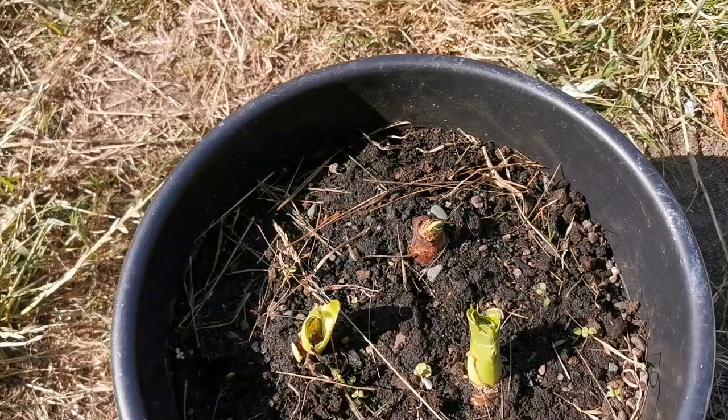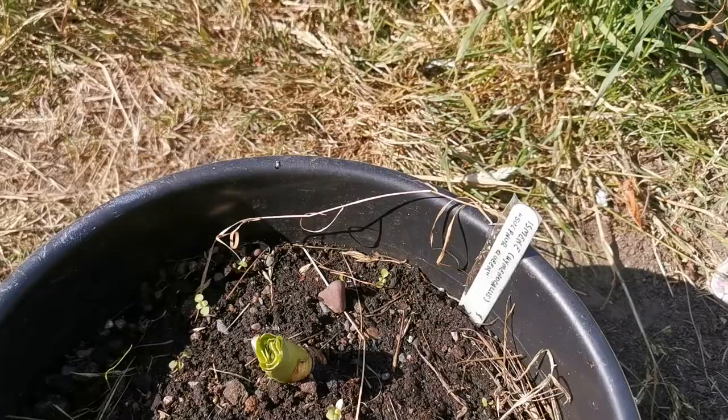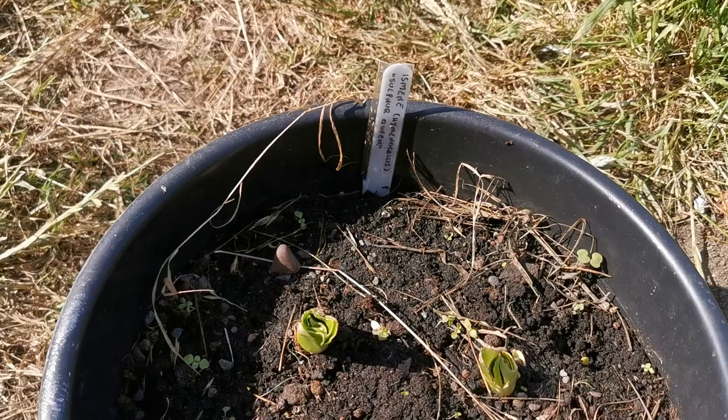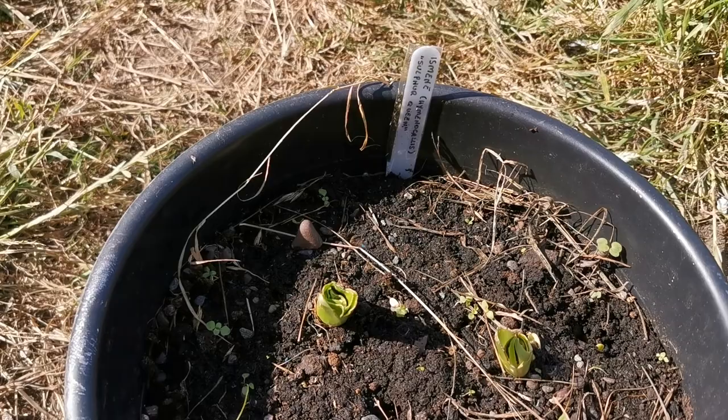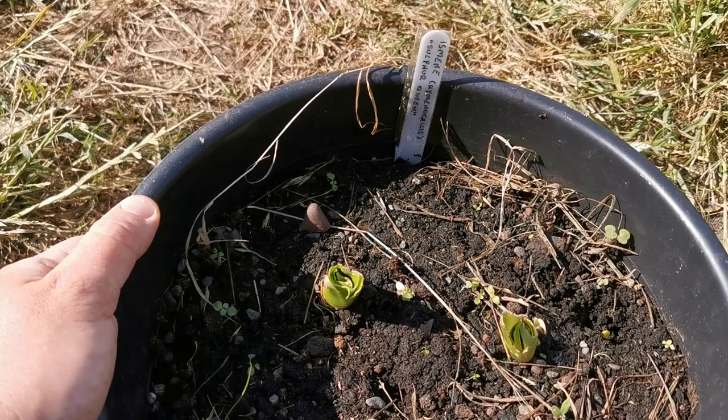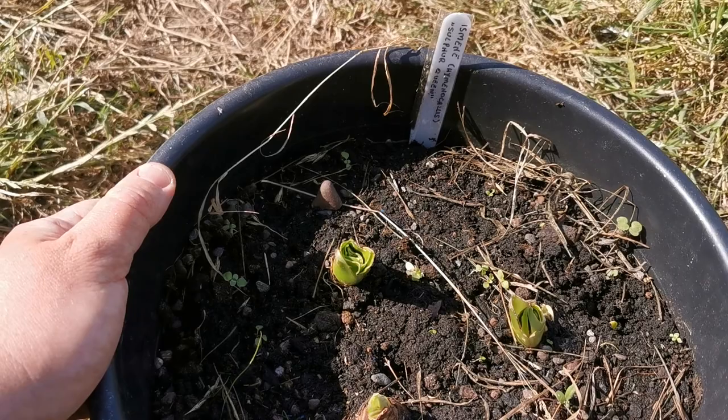Hello guys from PlotReviews, today 14th of June, and unfortunately I have sad news about my pot with the beautifully fragrant Ismene Sulfur Queen. This is a variety of Peruvian daffodil hybrid that has an incredible sweet scent that really smells like cake. It is very nice and you can actually smell it from about one meter from the flower. The flowers are gorgeous — a really nice greenish, pale green with darker green stripes in the middle of the tepals.